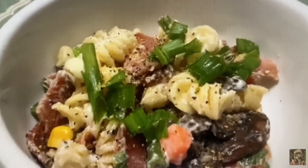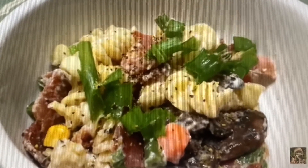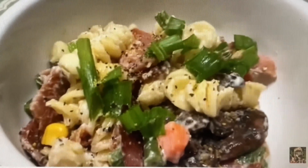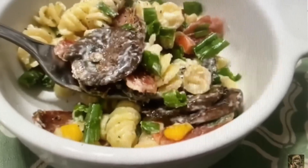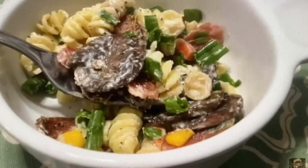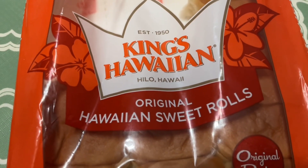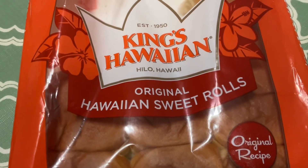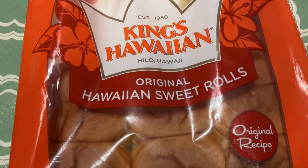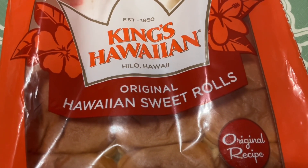You can make pasta salad so many different ways, and every time you make it, it tastes different — that's a great thing about pasta. Today we're going to be starting with King Hawaiian Original Hawaiian Sweet Rolls. They're about $5 — I think they're $4.99 for a dozen.